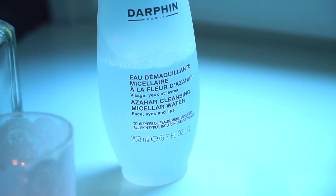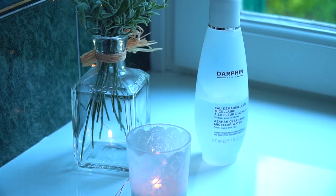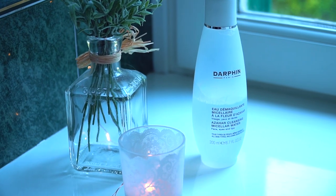The first product I use is a cleanser — an all-in-one micellar cleanser with azar flowers to cleanse makeup and impurities while softening and refreshing face, eyes and lips. It is perfect also for those who wear contact lenses because it's very delicate.